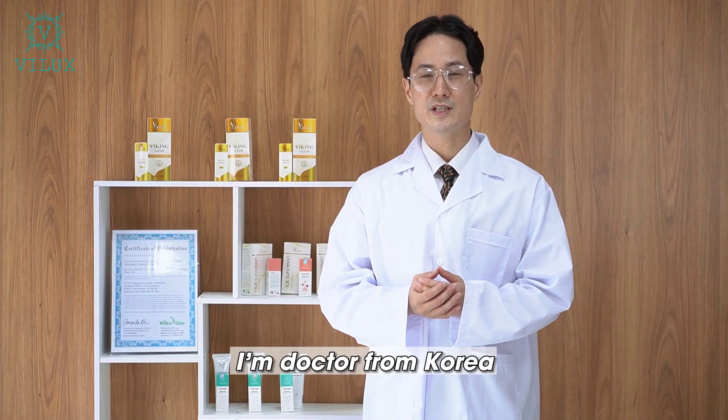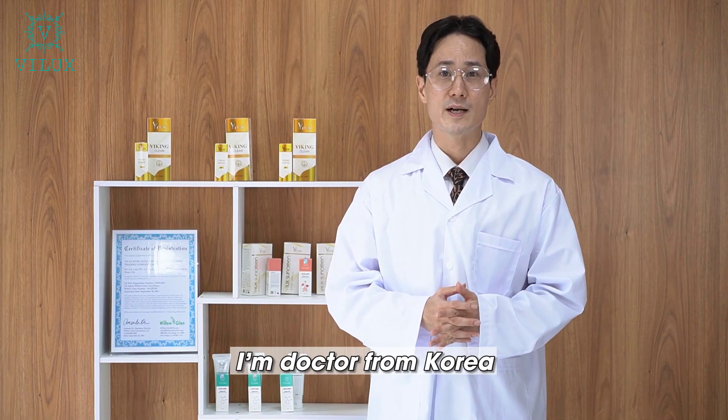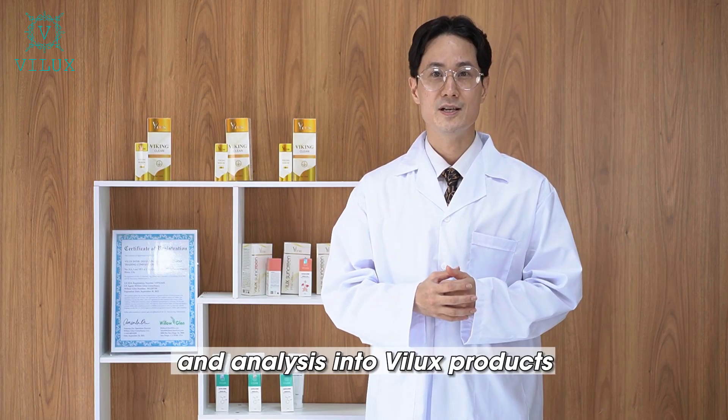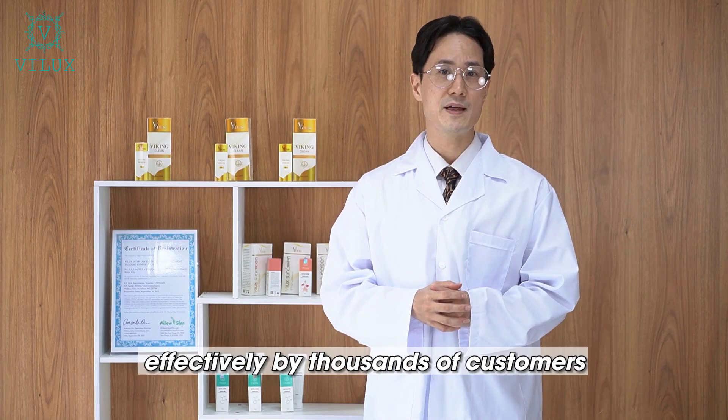안녕하세요. I'm Dr. Kim Jungmin, a dermatologist from Korea. I have conducted research and analysis into VILUX products, which has been used effectively by thousands of customers.